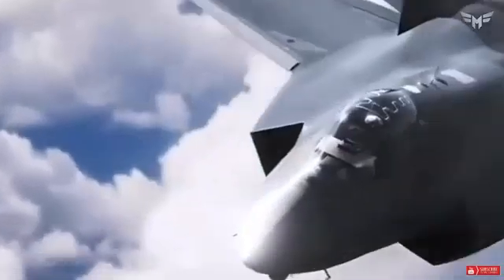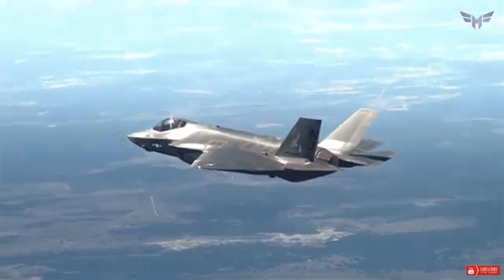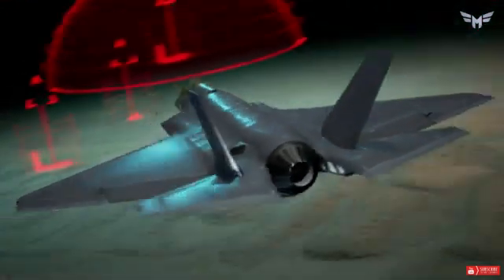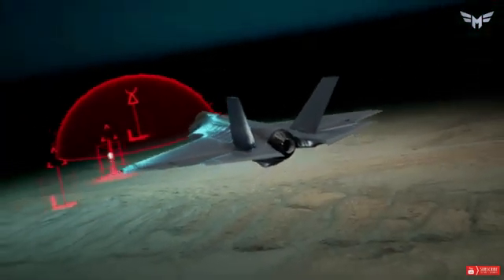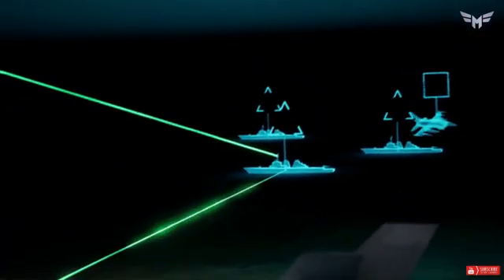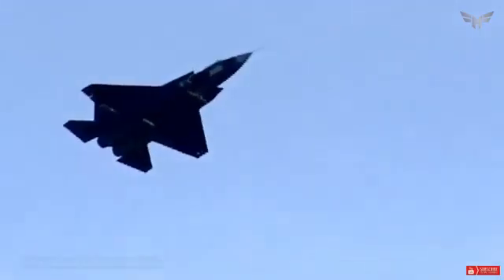Comparing air power: J-35 and F-35 face-off. In the 5th-generation fighter jet arena, the Lockheed Martin F-35 Lightning II has been the leading player, widely recognized for its advanced stealth capabilities, multi-role functions, and sophisticated avionics. However, China's Chengdu J-20, often referred to as the J-35, has emerged as a formidable fighter, prompting discussions and comparisons in defense circles around the world.